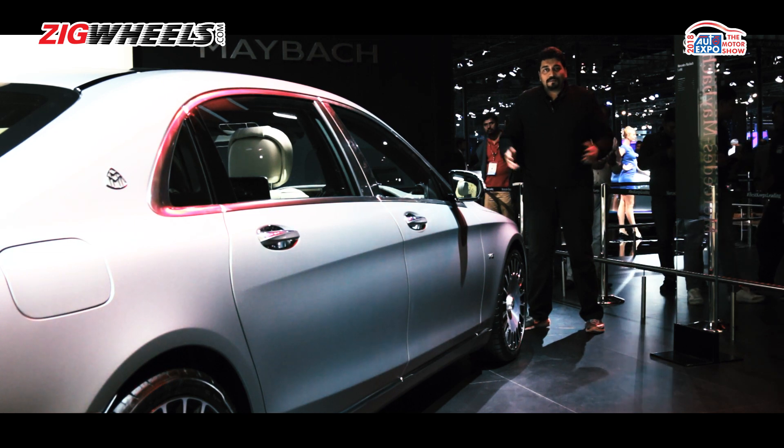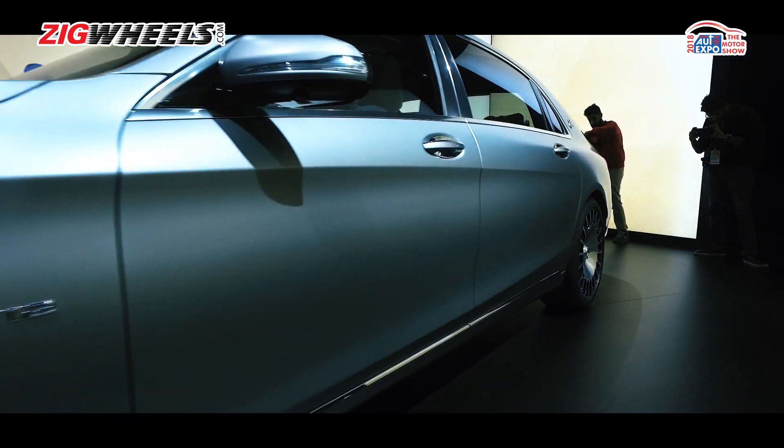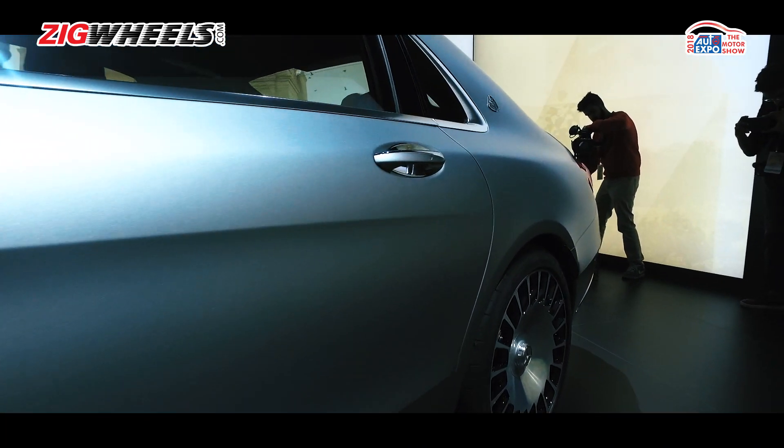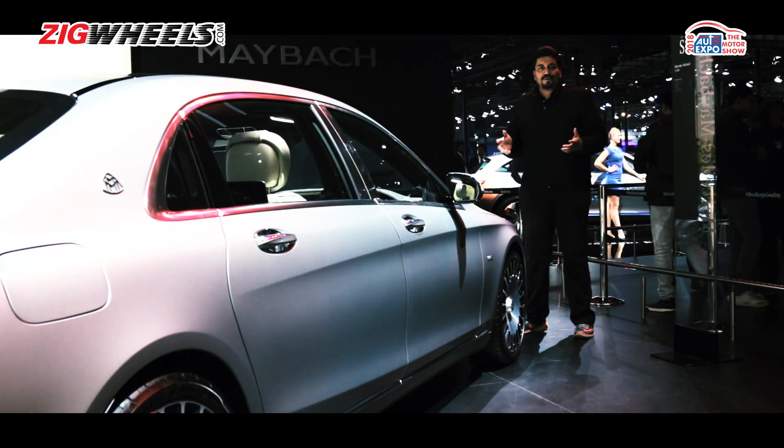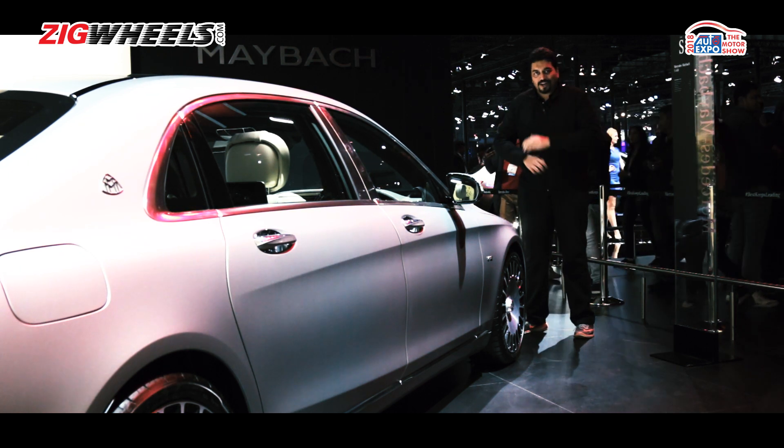Beauty may be in the eye of the beholder but nobody can deny that this thing is humongous. If you want to know you have influence and clout, this is the way to do it. In fact, I doubt you'll see this in India without a Scorpio filled with security guards at the front and back of this.